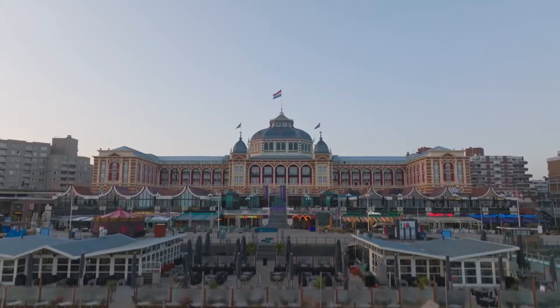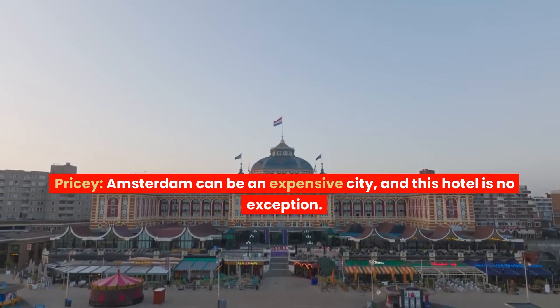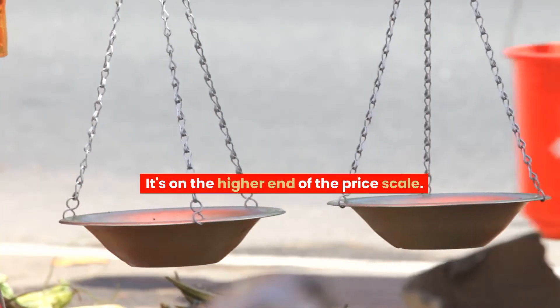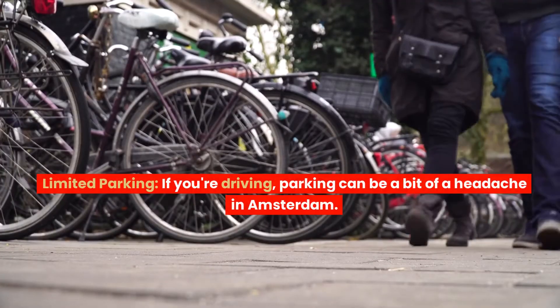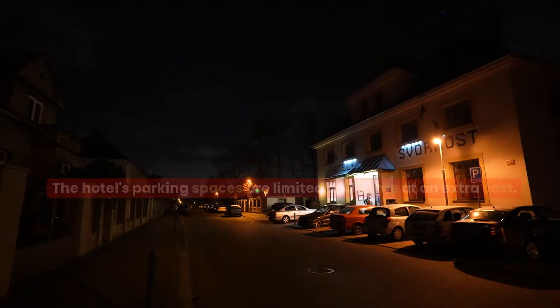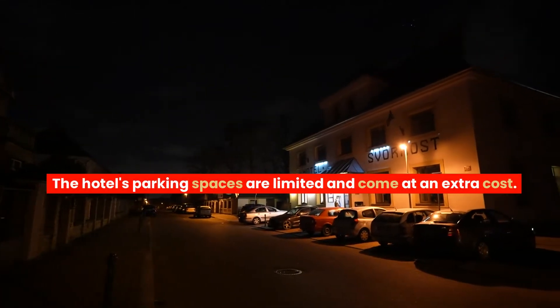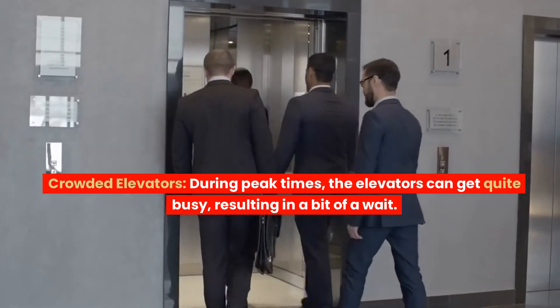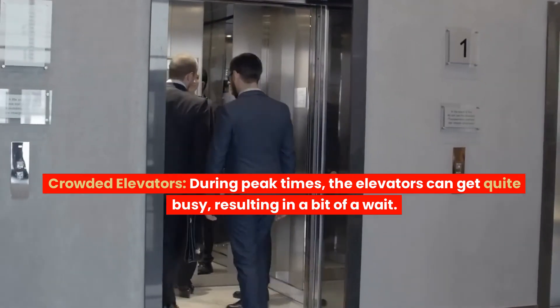What I didn't like so much. Pricey: Amsterdam can be an expensive city, and this hotel is no exception — it's on the higher end of the price scale. Limited parking: If you're driving, parking can be a bit of a headache in Amsterdam. The hotel's parking spaces are limited and come at an extra cost. Crowded elevators: During peak times, the elevators can get quite busy, resulting in a bit of a wait.